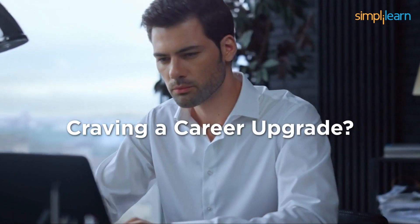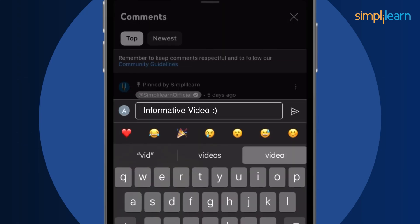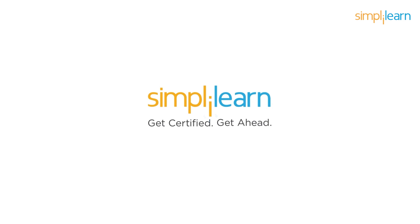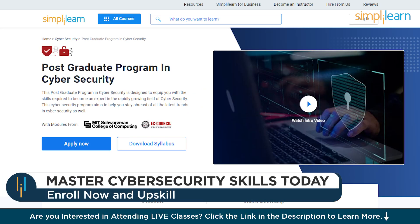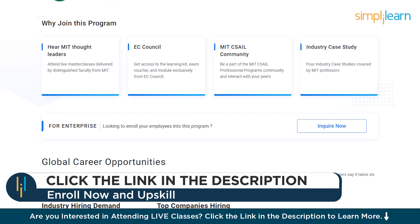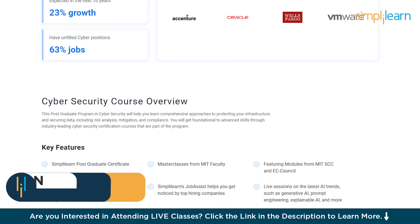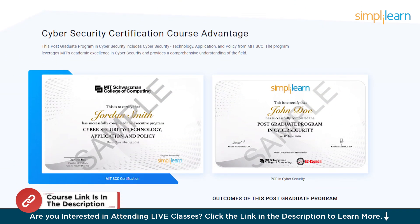Just a quick note: if you're craving a career upgrade, dive into the link in the description to fast-track your ambitions. Simply Learn has your back. If you are an aspiring cybersecurity professional looking for online training and certification from prestigious universities in collaboration with leading experts, Simply Learn's Postgraduate Program in Cybersecurity from MIT University in collaboration with EC Council should be your right choice. Use the link in the description box and pinned comment for more details.